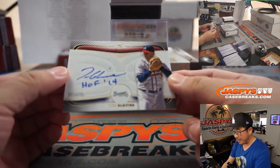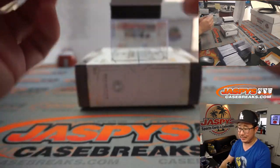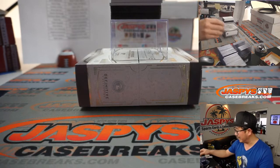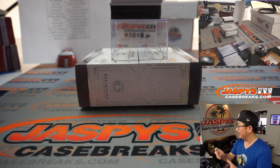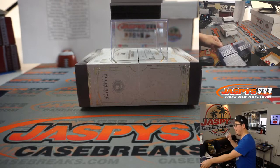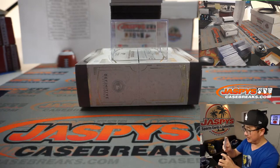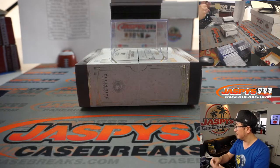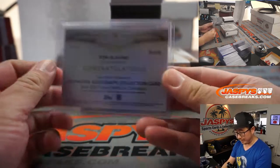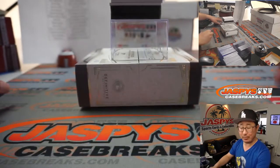And we've got Hall of Famer Tom Glavine. Kobe Chan with the Braves. There's old Tom Glavine right there — he's pretty good. Once again, Kobe Chan with the Braves.